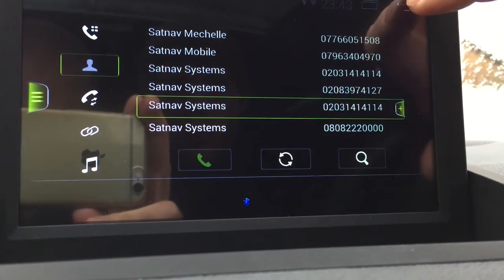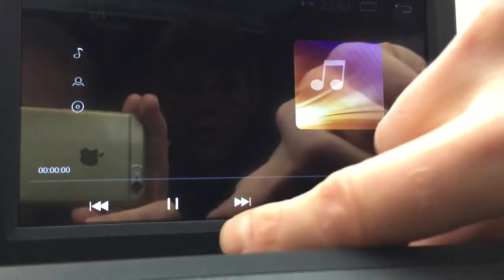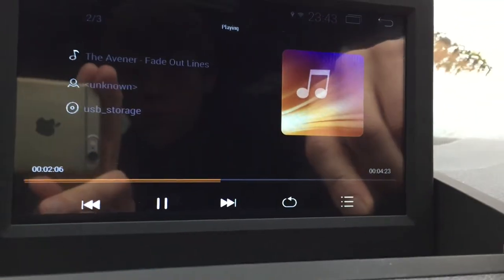For example, SatNav — press the number and you can make a call. That's how simple it is. The additional features you can have here: you can have video, or you can have music from USB.